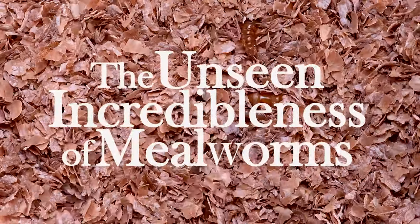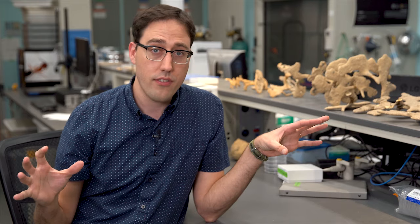It can be really hard to appreciate an insect. Not because they're gross or spread disease or something like that. It can be physically hard to appreciate what they do because they do it on a scale that's completely different from our own.